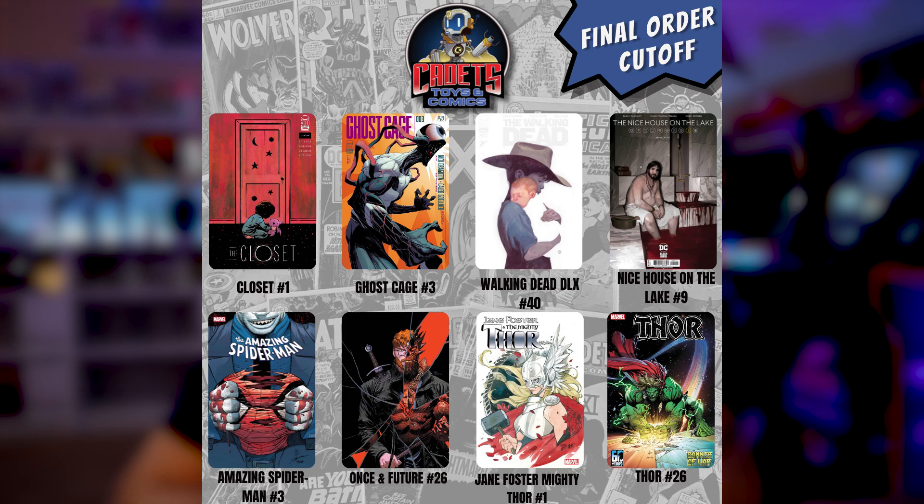Also on Final Order Cutoff: Amazing Spider-Man number 3, Once and Future 26, Jane Foster Mighty Thor number 1, and Thor 26.